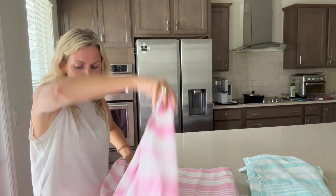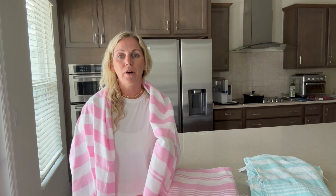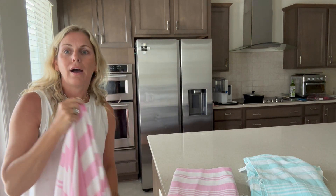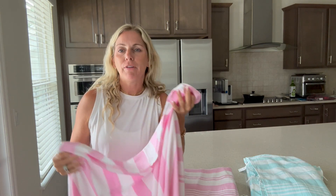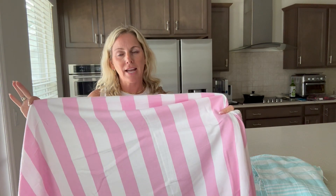My problem was I was washing towels constantly because we're at the beach and at the pool all the time. We live in Florida and the towels would get so thick and hard to dry, and they'd move in the washing machine and be filled with sand. These don't hold a lot of sand on them, which I like, unlike the other towels.